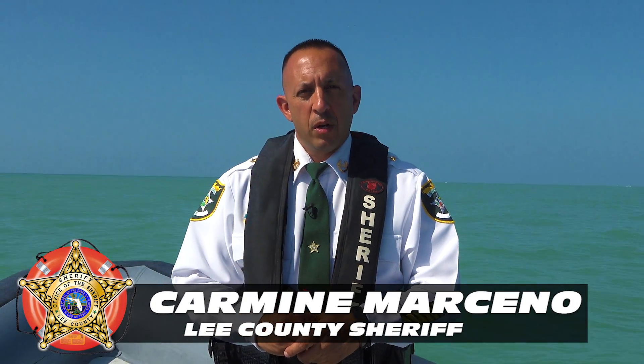Hi, I'm Lee County Sheriff Carlman Marcino. May is National Water Safety Month, and we want to give you some tips on how you can stay safe.